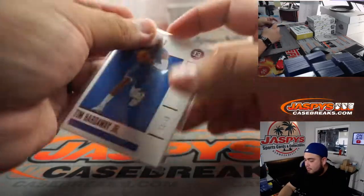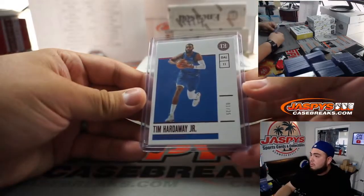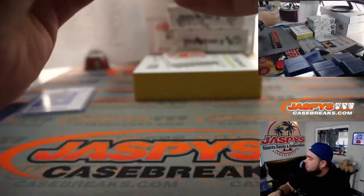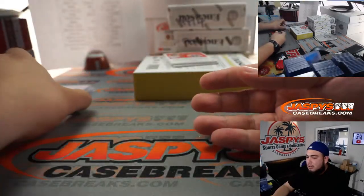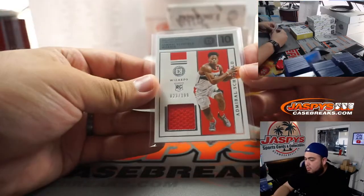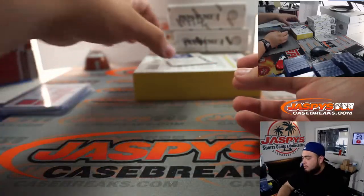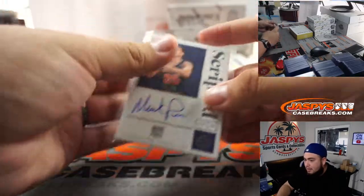One out of 25 — Tim Hardaway Jr., Dallas Mavericks, going to Michael Luna. Kemba Walker Relic to 149, Boston Celtics, going to Rasheed. We've got Admiral Schofield to 199 Relic for the Washington Wizards, going to Michael Luna. And we got Mark Price Autograph to 99 for the Cleveland Cavaliers.